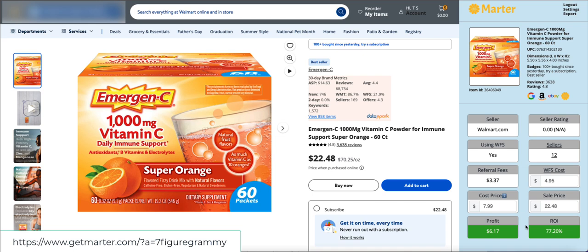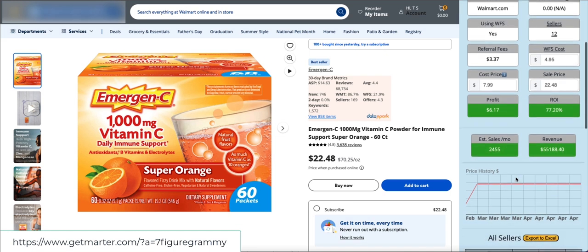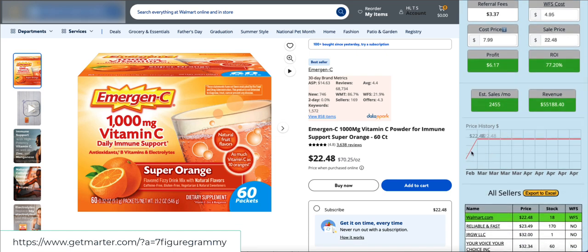Scrolling down, we see the estimated sales per month. I spoke with both the lead programmer and the owner about how they are determining these figures — they are doing more than just pulling from the API. These are going to be some of the most accurate sales estimates you're going to see on any type of sales estimate software. This would be the estimated revenue based upon those sales.